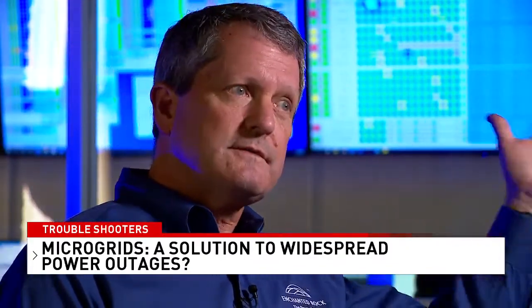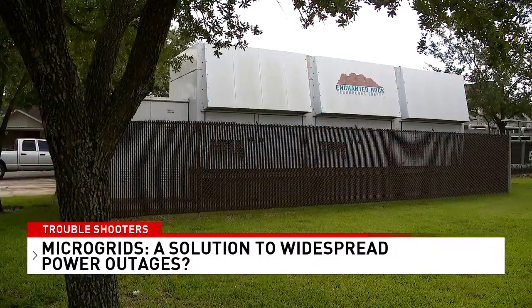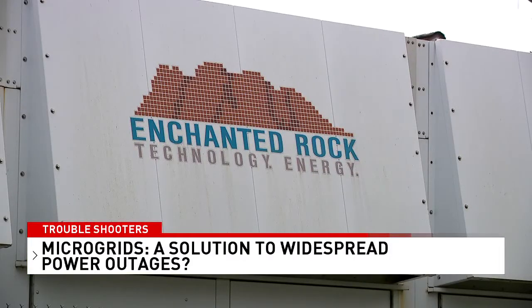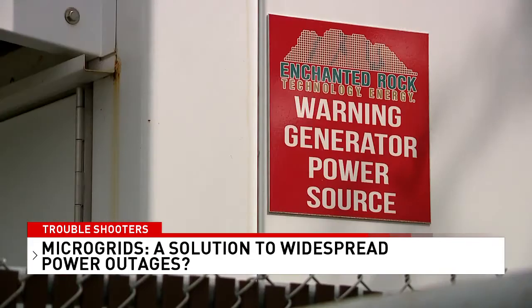Sometimes it's when there's a heat wave, sometimes when it's a cold snap. Microgrids aren't as vulnerable to weather damage because they don't have above-ground transmission equipment. Natural gas is often used now, but other clean sources could be used in the future.